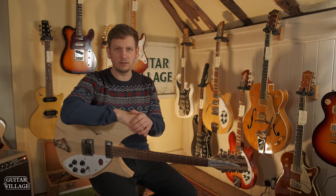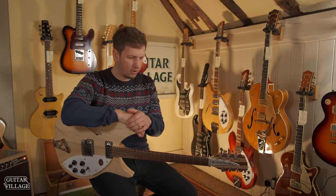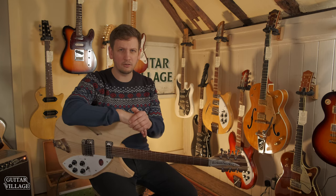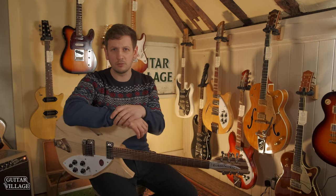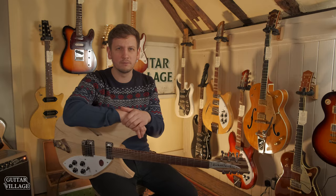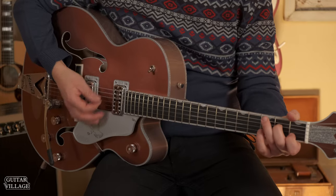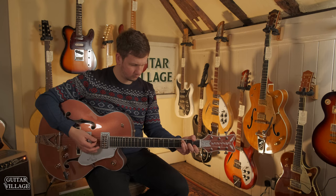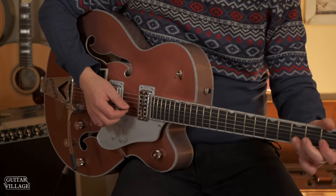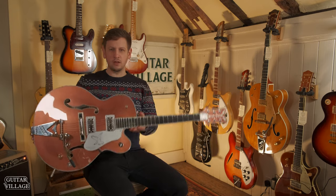What I like about playing one of these is that because it feels very different to your Strat, Les Paul, or Tele, you can't really just pick it up and noodle on it — you have to work a bit harder to get the sounds out. So it'll push you towards some melodic playing and chord work, making this a great guitar if you're a songwriter.